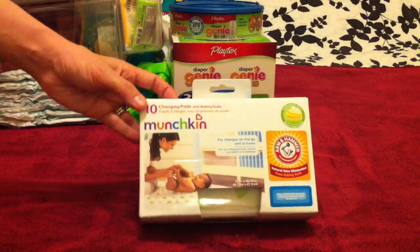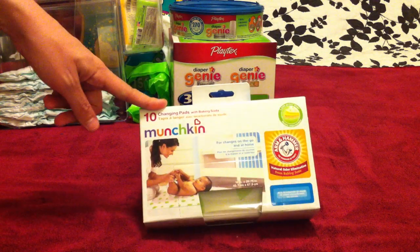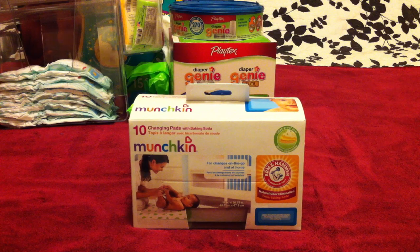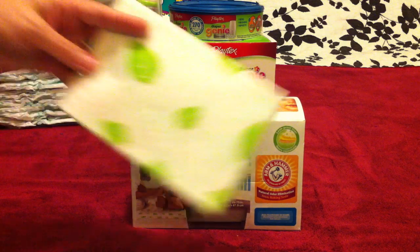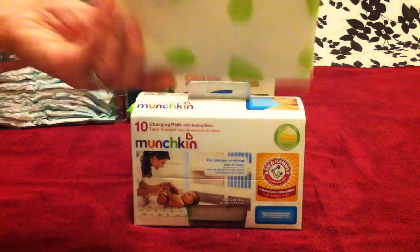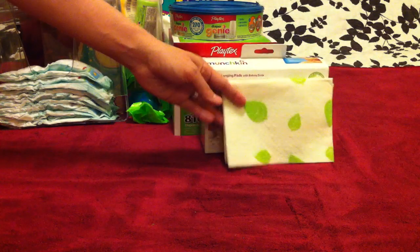Another item I really love in my diaper bag are these Munchkin disposable changing pads, which I also found at Target. As my son got bigger he was outgrowing the changing pads that come with standard diaper bags, so I was looking for something bigger. These disposable pads are really big — I'll fold one out so you can see. They're great for covering the little changing tables when you're out at a restaurant or shopping. They fold up nice and small, and although they're disposable, you can get a lot of uses out of them as long as they don't get soiled.